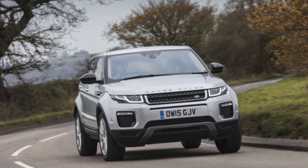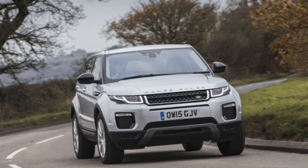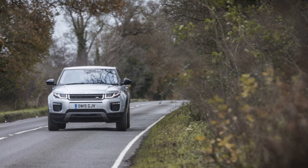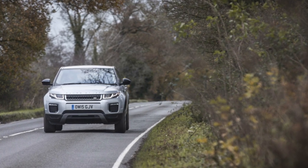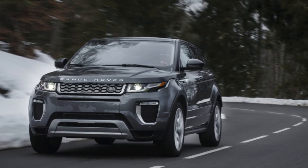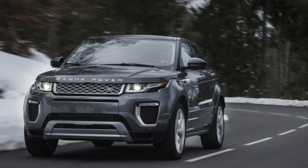The restyled 2016 Evoque was unveiled at the Detroit Auto Show. The car received an updated front end, rear lights, and new technical equipment. The 2017 model year crossover also got a new infotainment system — Control Touch Pro — with enhanced functionality.